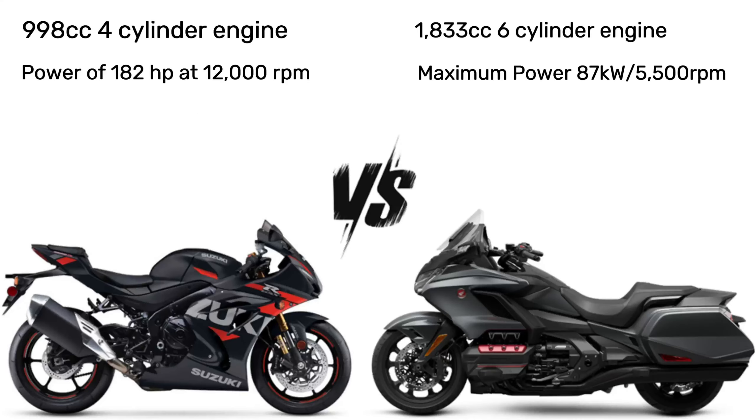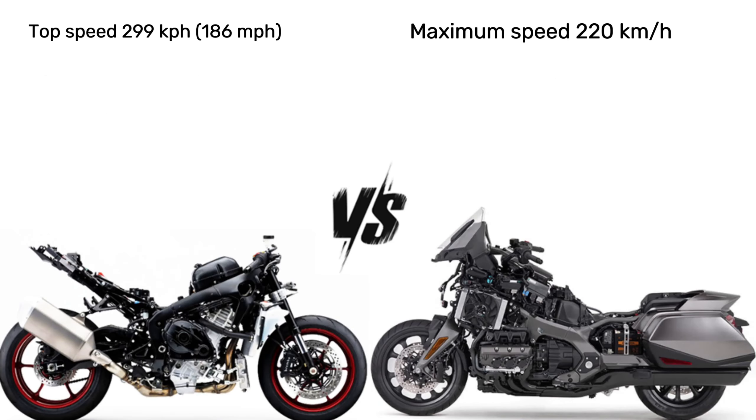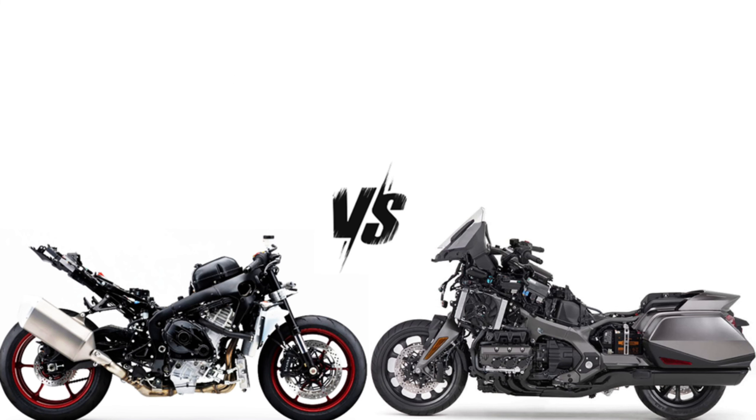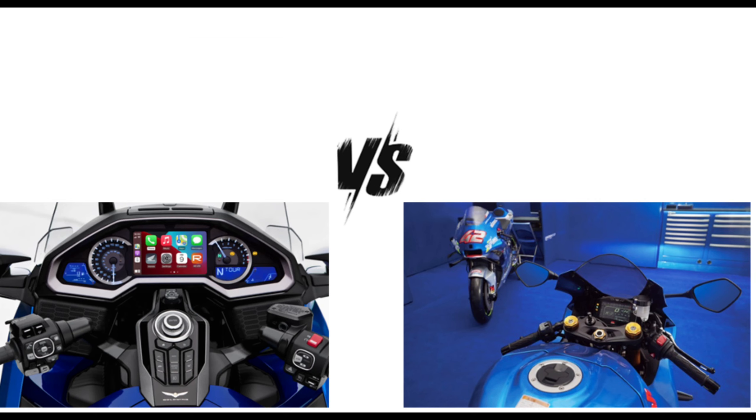The Suzuki GSX-R1000 engine is usually powered by a high-performance inline-four engine with around 999 cubic centimeters displacement. It provides impressive power and acceleration, designed for sporty performance.